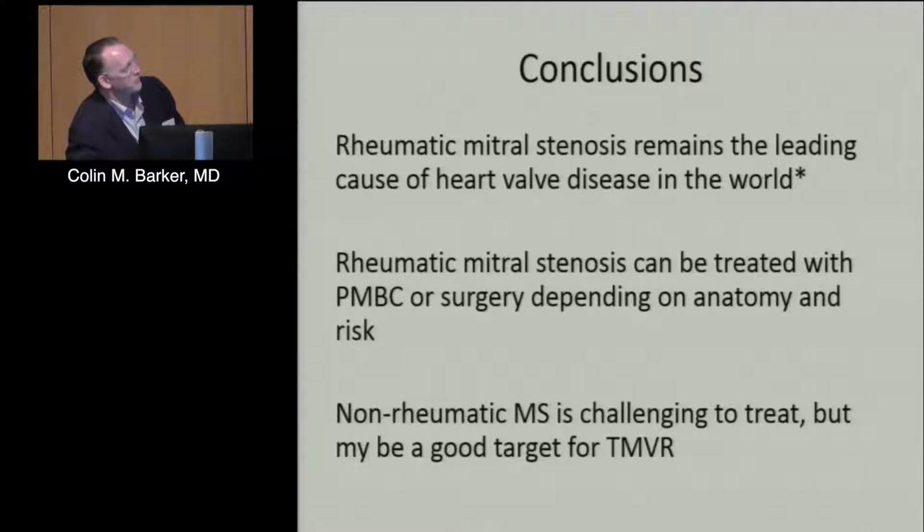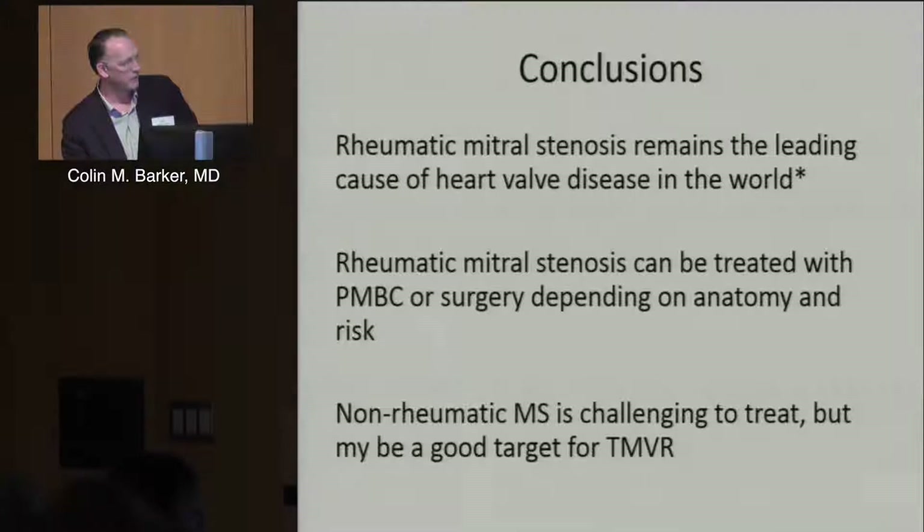In summary, rheumatic mitral stenosis remains a leading cause of heart valve disease worldwide and we see it routinely. It can be treated with mitral valvuloplasty or surgery depending on anatomy and risk. Non-rheumatic mitral stenosis, which I personally see as the biggest unmet need, is challenging to treat, and we await more data on transcatheter mitral valve replacement.